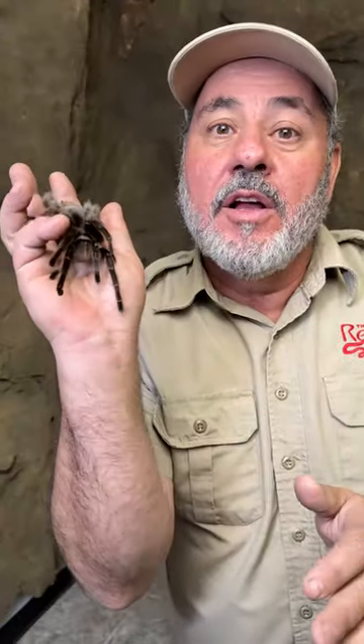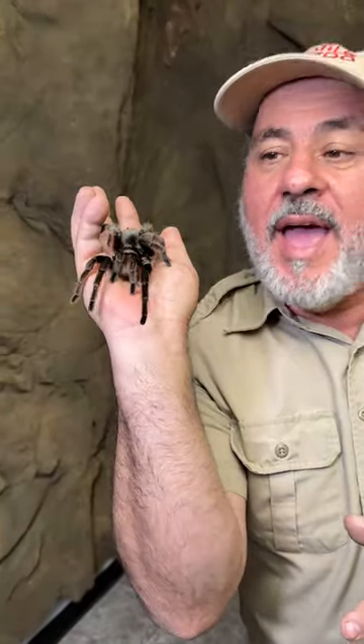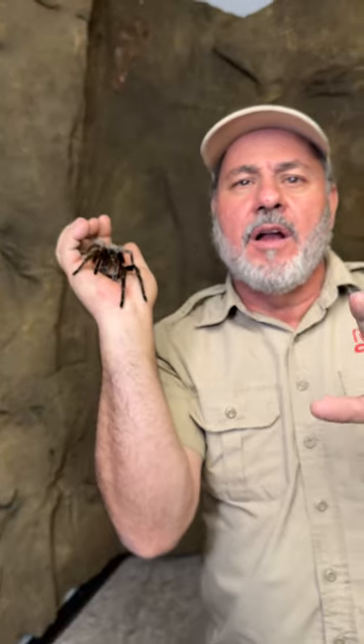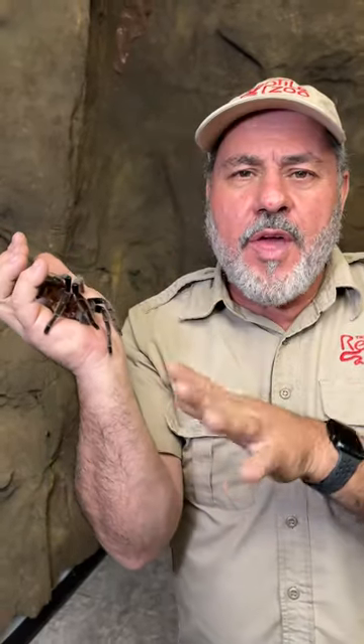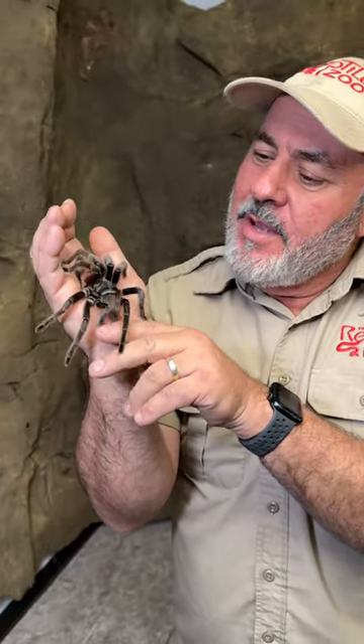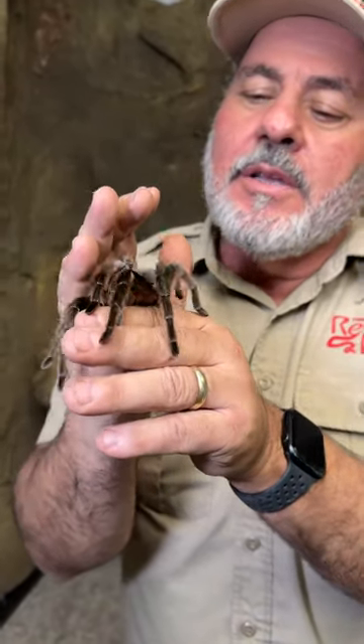YouTube always thinks of me as the snake guy, but sometimes I've got tarantulas. This is actually a very rare Brazilian Tawny Red and it is giant — like a big Chilling Rose. I'm going to show you some really rare tarantulas today, all different kinds. I want to know what you think about them. The name of the business, by the way, is Tarantula Outlet.